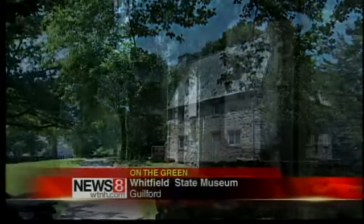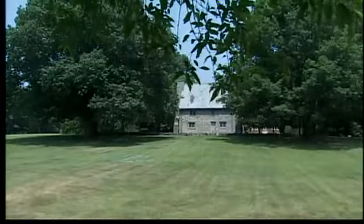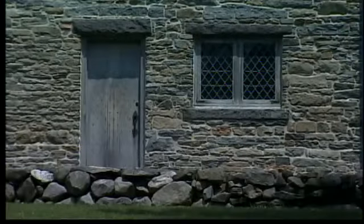Formidable and stately in appearance, the Henry Whitfield State Museum in Guilford is a sight to behold. Built in 1639, it stands as the oldest home in Connecticut and the oldest stone house in New England.